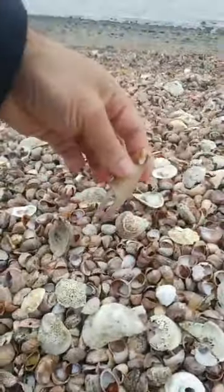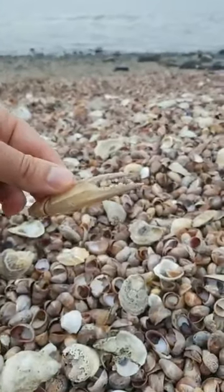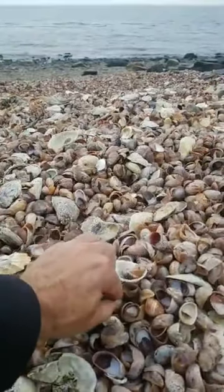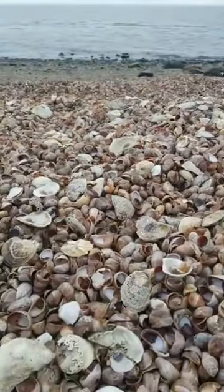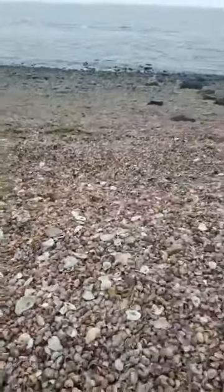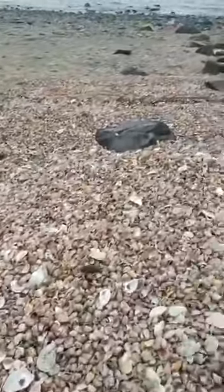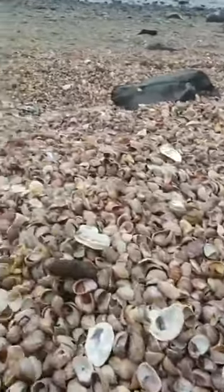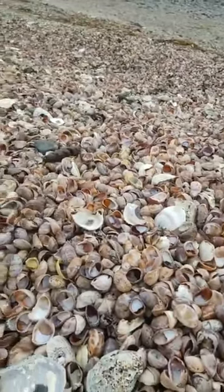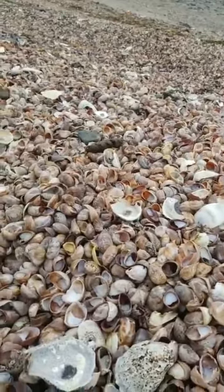Look at that one — there's a blue crab claw! Love to see that. And then let's see — that's another jingle. I see some arc shells. It's a little bit disappointing that we don't see something different here. I know I'm only an hour away from Hamanasset, but I was hoping for something a little different.